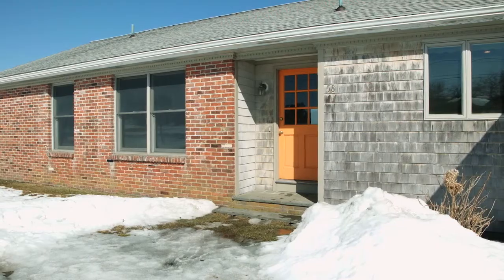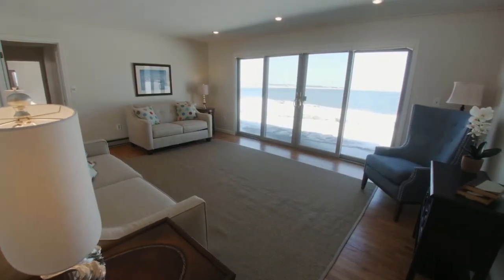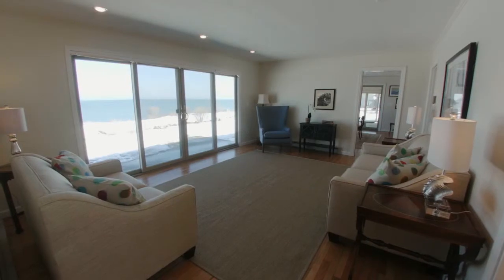Stepping through the front door, the entry hall leads to a bright living room delivering breathtaking ocean views while also walking out to an outdoor patio.